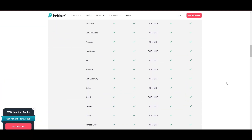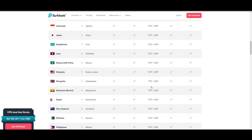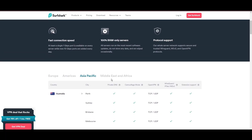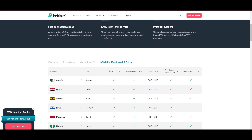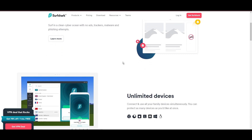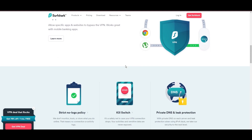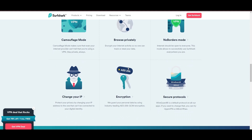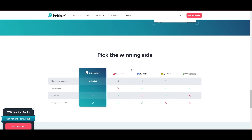What positions Surfshark as a forward-thinking VPN? Its robust security features, including AES-256 GCM encryption and a variety of tunneling protocols, with WireGuard noted for speed and reliability. Beyond encryption, Surfshark's comprehensive security suite includes antivirus, secure search, and more. Additional Surfshark benefits include a kill switch, split tunneling, obfuscation tools, an ad blocker, and an innovative IP rotator, enhancing privacy and security for users.